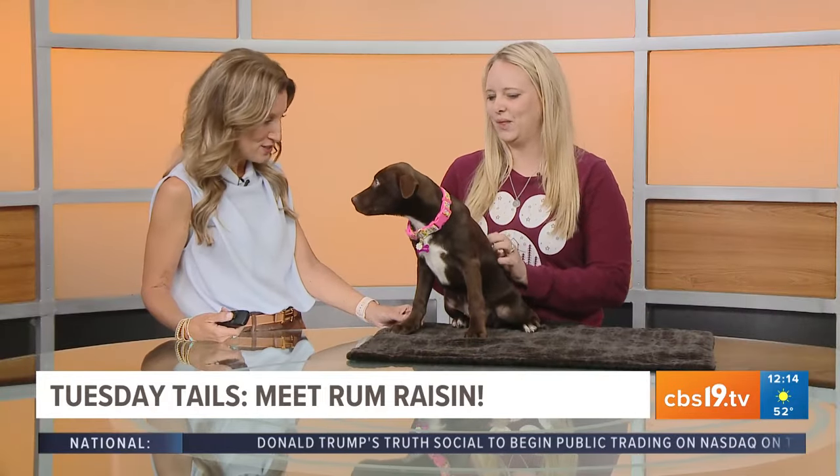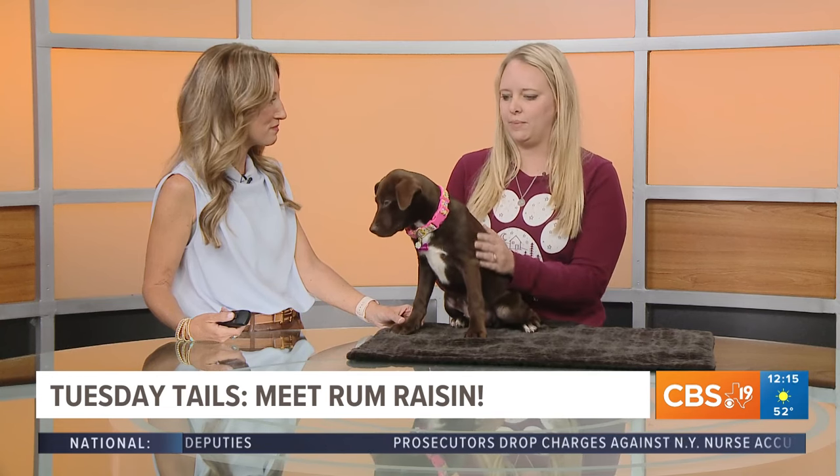It's not just Rum Raisin — you're very busy at the shelter right now. Yeah, we have over 200 animals still. We're doing good with adopting them, but the calls are coming in nonstop and we're trying to get our numbers back down so we're able to take care of them, feed them, and vet them. We're still looking for more fosters as well as adopters.